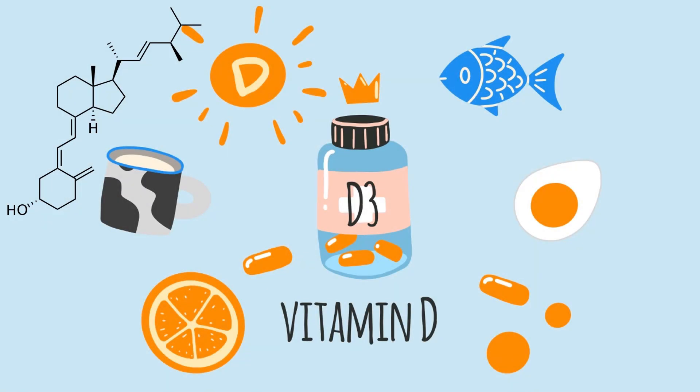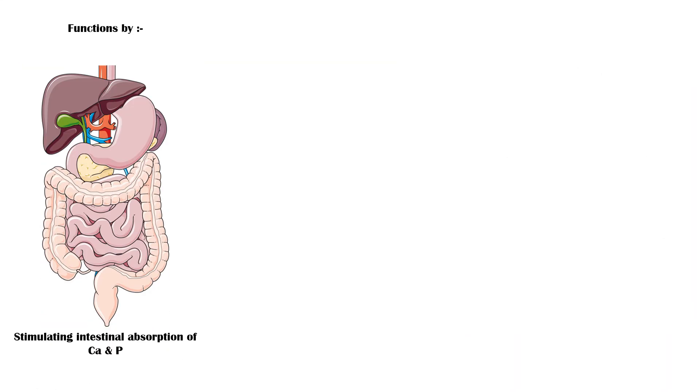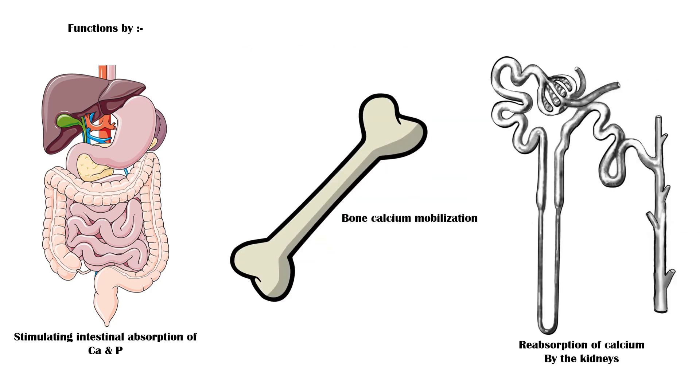Vitamin D is a fat-soluble vitamin that plays an important role in calcium homeostasis and bone metabolism. It functions by stimulating intestinal calcium and phosphorus absorption, by stimulating bone calcium mobilization, and by increasing reabsorption of calcium into the blood.